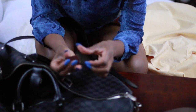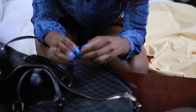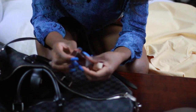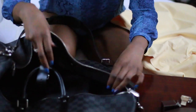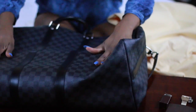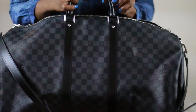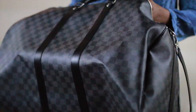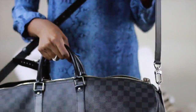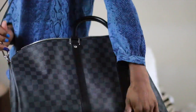We have the keys for the lock. When you open it, it's just a big open space inside.